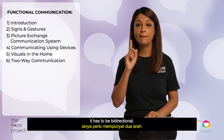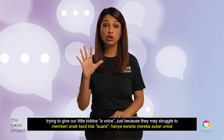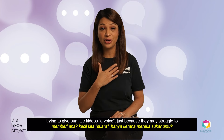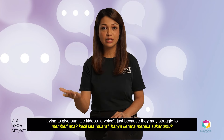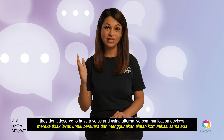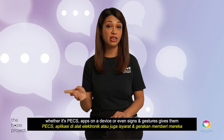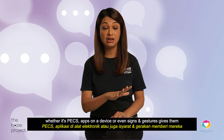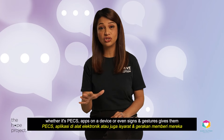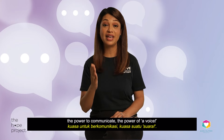It has to be bi-directional, and especially in the last few lessons we have been focusing hard on trying to give our little kiddos a voice. Just because they may struggle to speak verbally or fluently does not mean they don't deserve to have a voice. Using alternative communication devices — whether it's PECS, apps, signs, or gestures — just gives them the power to communicate, the power of a voice.